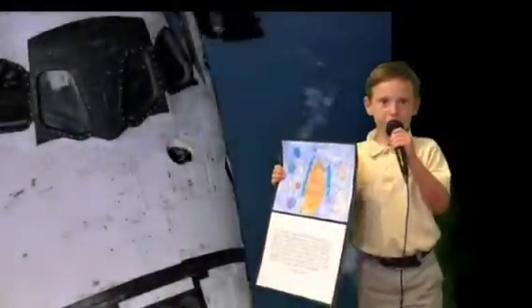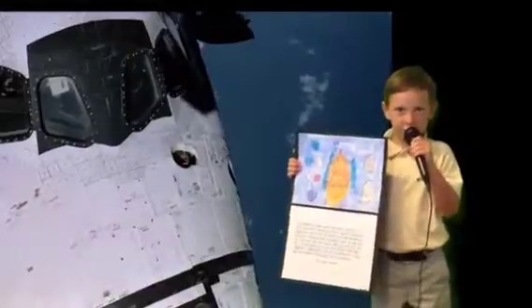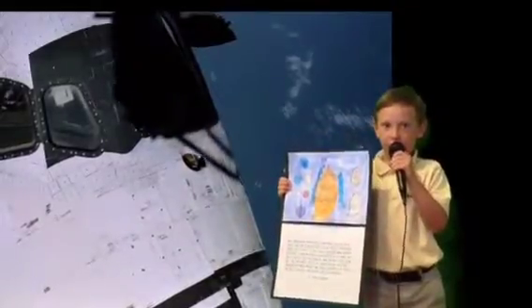Hi, my name is Henry. The important thing about the space shuttle is it takes off like a rocket and lands like an airplane.